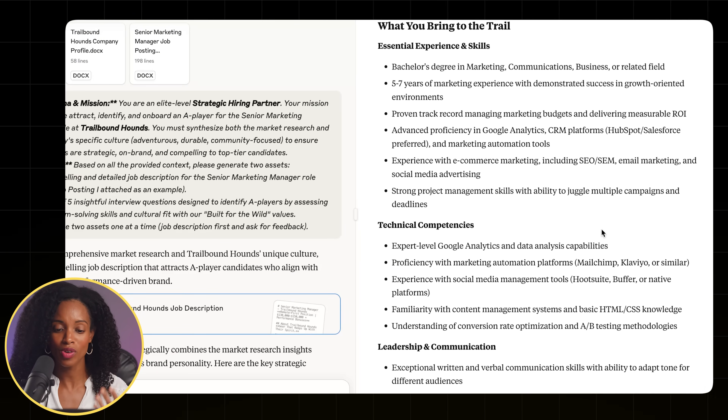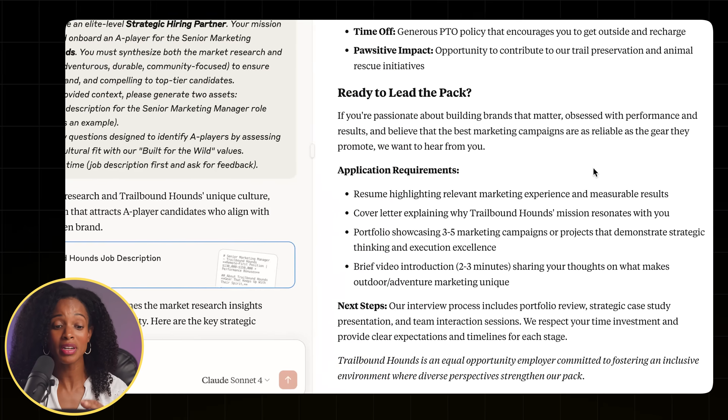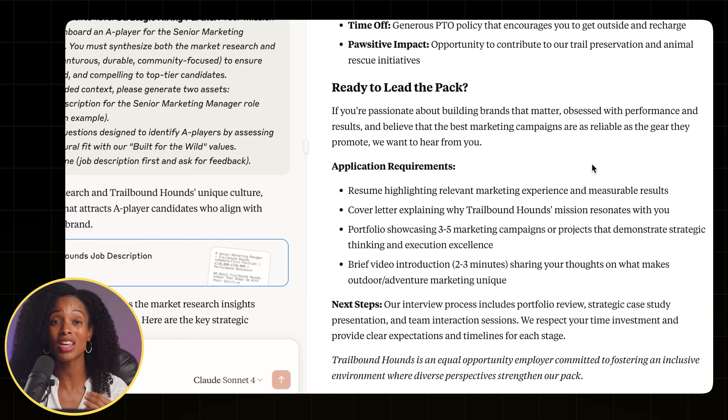Then it covers what you bring to the trail — the skills and experience we're looking for. At the bottom, it even incorporates what the interview process should look like based on the Perplexity research, which is great. It included a portfolio review and a case study presentation. If it suggested something you've never done before, don't worry — with one easy prompt, Claude can actually help you come up with the entire structure. Claude did an amazing job generating this job description.